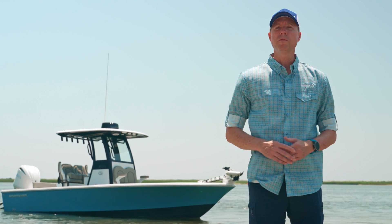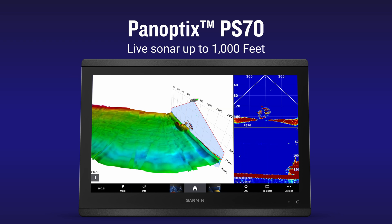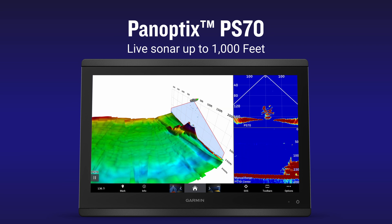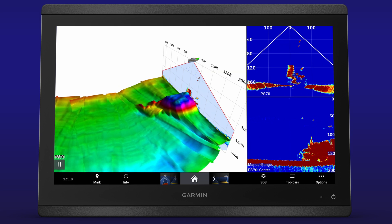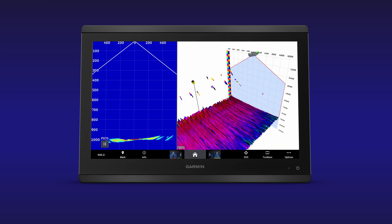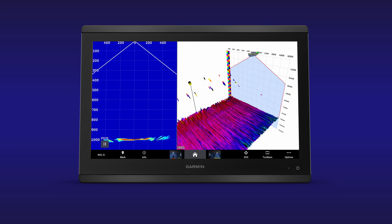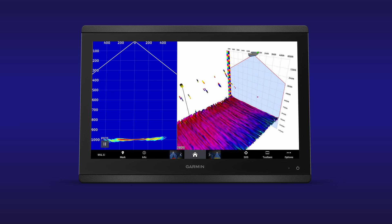See the depths like never before with rapid return sonar from the Panoptix PS70. The brand new PS70 provides anglers with the fastest deep water sonar on the market. The rapid return sonar produced by this transducer sends multiple sonar pings, delivering live sonar at depths reaching 1,000 feet.